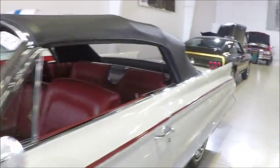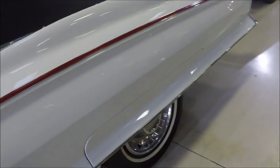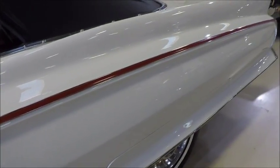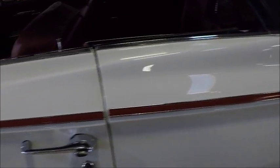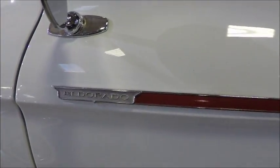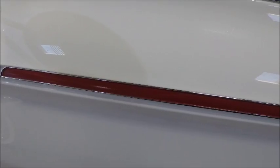You'll notice the red band there going from the driver's door all the way back. It looks like it's stainless with the red painted interior part of it, and the Eldorado name there in the front. Beautiful maroon interior.